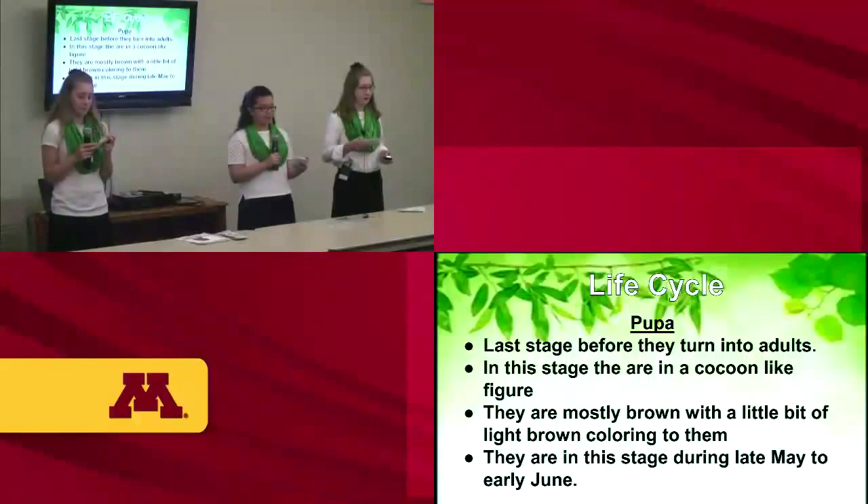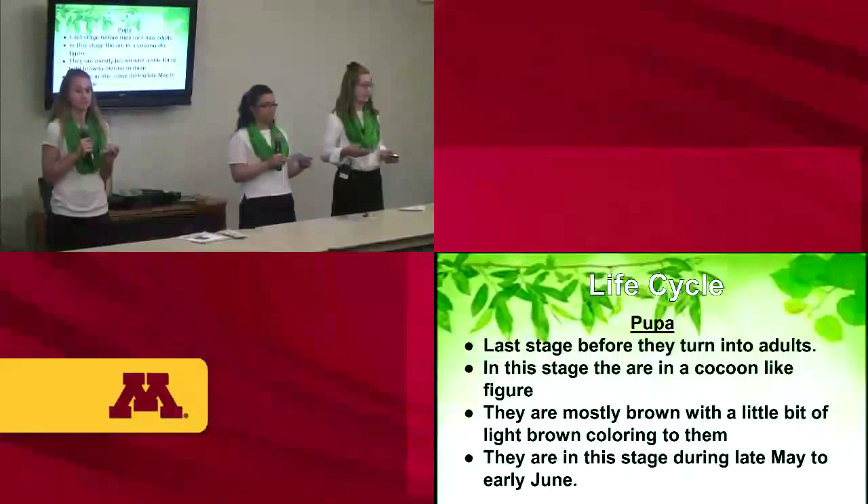The last stage before they turn into adults is called pupa. In this stage, they are in a cocoon-like figure with a brown to light brown coloring. They are in this stage from early May to early June.